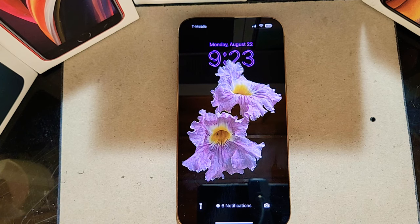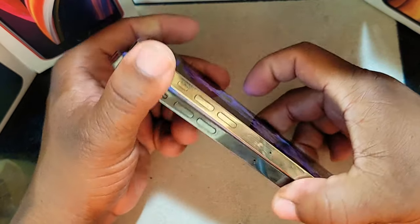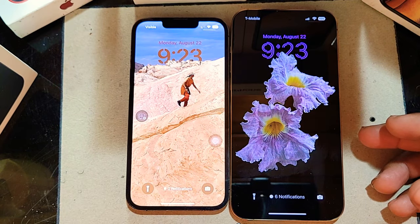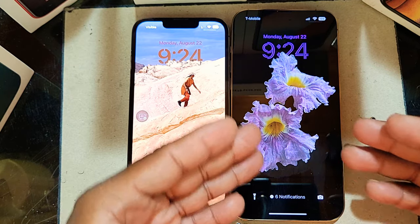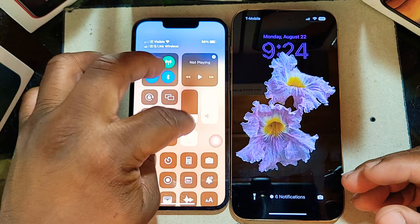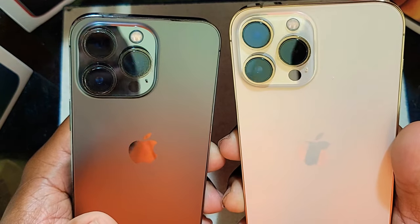First thing I want to do is compare the screen size to the regular iPhone 13. You can see the screen is bigger on the 13 Pro Max — it's a 6.7-inch display versus 6.1 inches on the regular 13. It's wider and more vibrant. When you flip it around, you can also see the camera notch is bigger on the Pro Max.